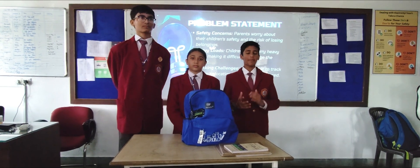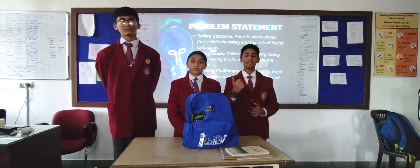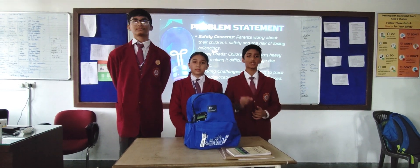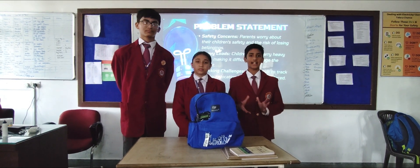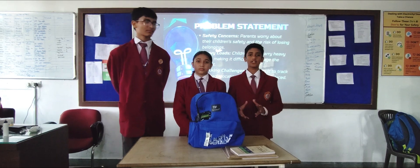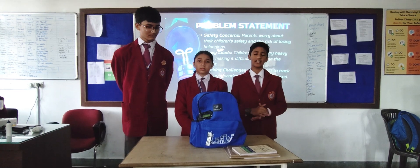This bag allows parents to know the live location of their children and their belongings. We have also included an emergency SOS button so that when the child is in some problem, the parent will receive an SOS alarm. We have also added a weight sensor to monitor the weight of the bag in real time.